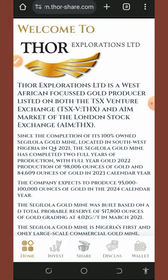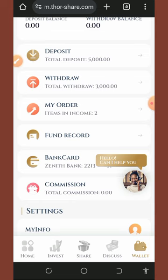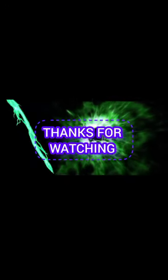So jump into this platform and start accumulating thousands of naira to your bank account. That's all for this video — if you found it helpful, please consider subscribing and turning on your bell notification to get notified whenever we drop a new video. Thank you for watching, see you in the next video.